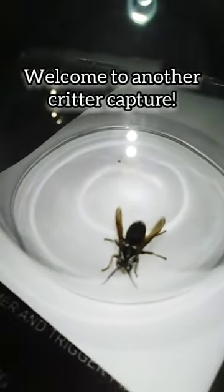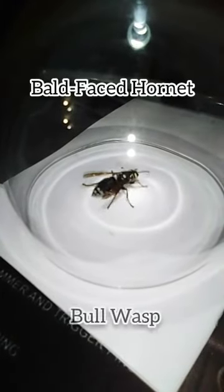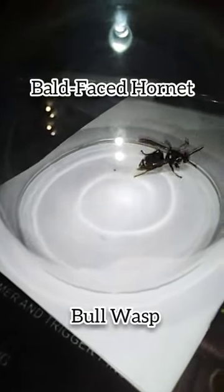Hey guys, Nellie's Farm here again. Got another species of hornet to show you guys. This is the bald-faced hornet, also known as the bull wasp or the porcelain mask hornet.